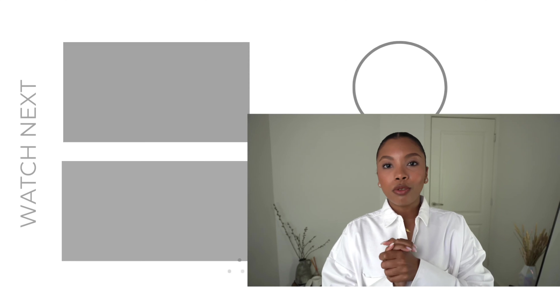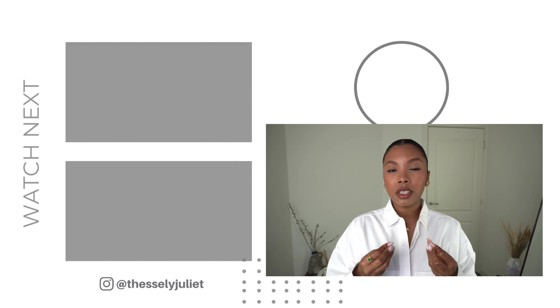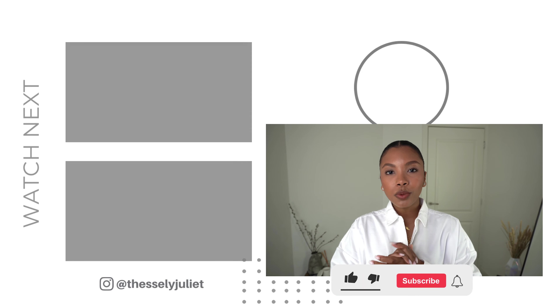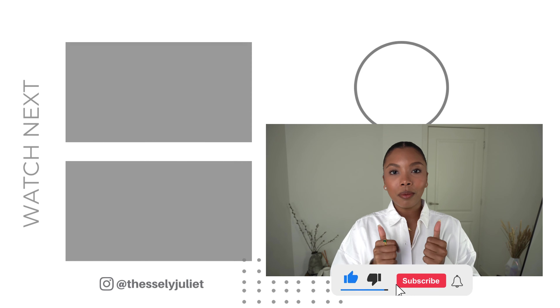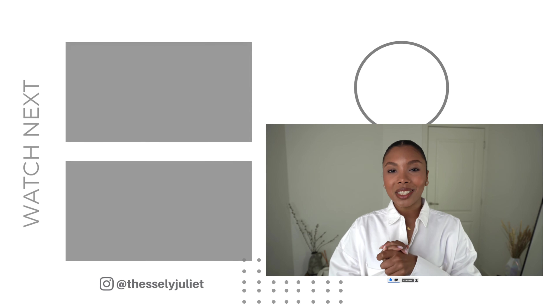That's it for this video! I really hope you got some value out of this one. It was a lot of fun to put together — using my creative juices to mix and match all the different outfits in multiple ways. I hope it shows you how many different outfits you can create with just a few pieces. If you liked this video, please give it a thumbs up, subscribe if you haven't yet, and I'll see you next Sunday. Bye!